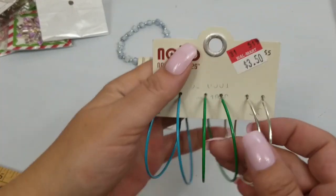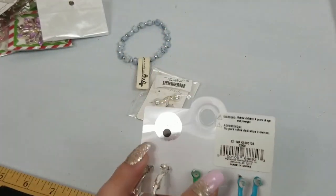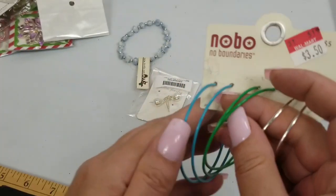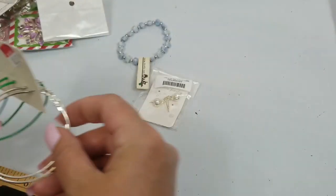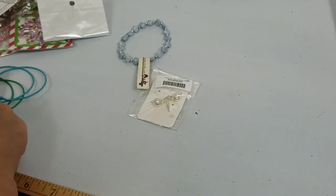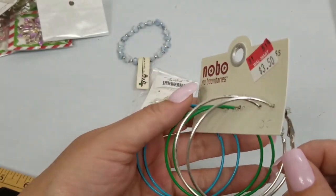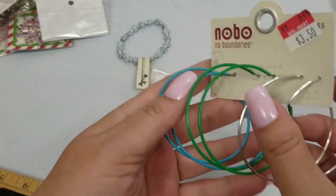And we have these hoops — I think that's a Walmart brand. There's blue, green, and silver. They are about two and a fourth inches in diameter and we'll do two dollars on this set.